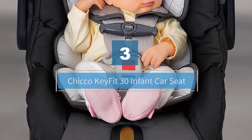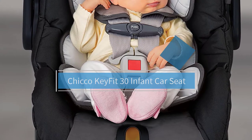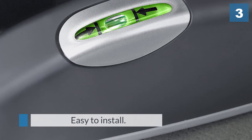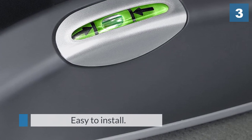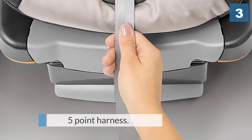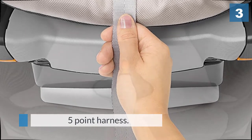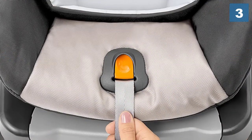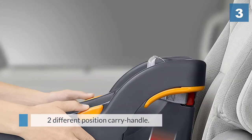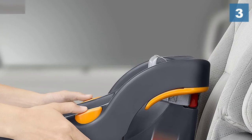Number three: Chicco KeyFit 30 Infant Car Seat. Let's be clear that realistically you will likely be very happy with any of the top three to five infant car seats, and a lot of the decision comes down to preference and budget. The Chicco KeyFit 30 comes with a base that attaches into your car using either the latch system or the seat belt. We found that attaching and detaching this seat from the base was a bit easier than most others.